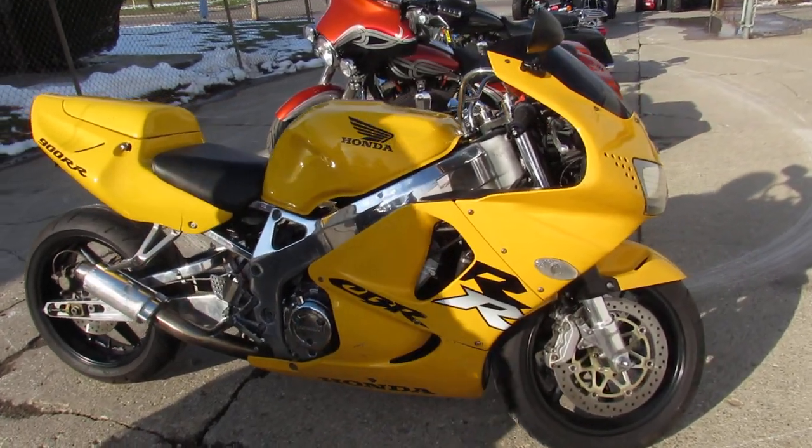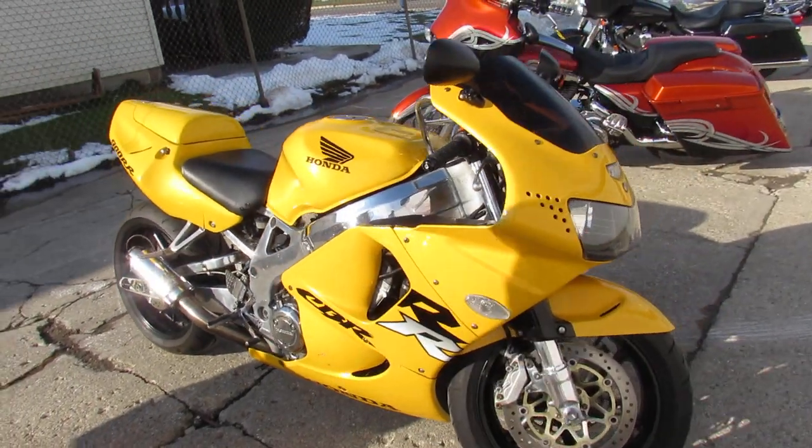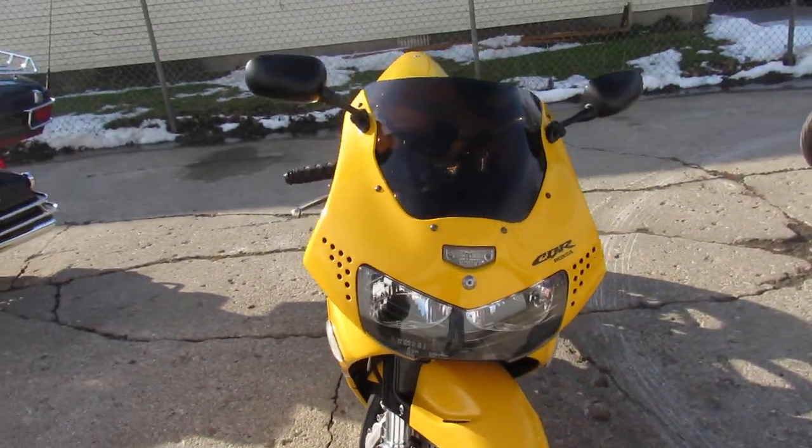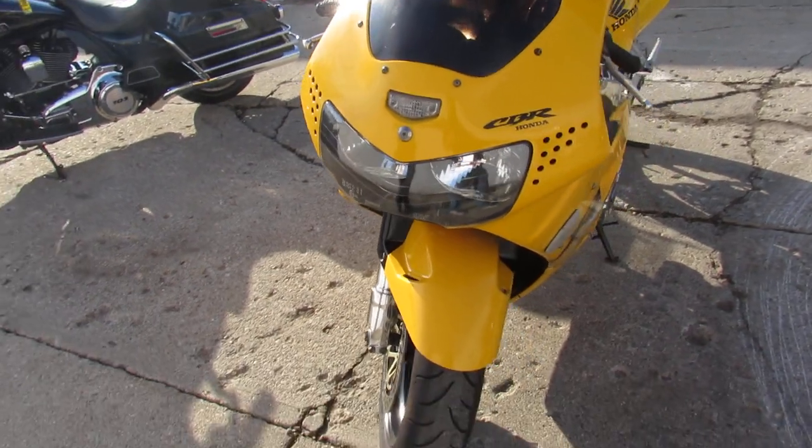Hey guys, ApprovalPowerSports.com here doing some videos. Got a used sport bike in. This one here is a 1998 CBR 900RR for sale, only $29.99.